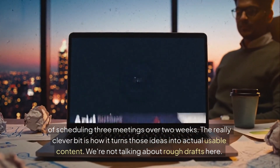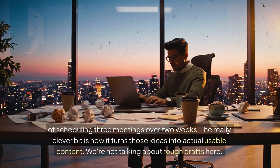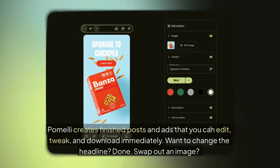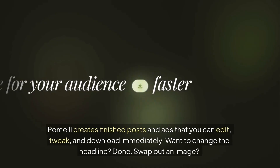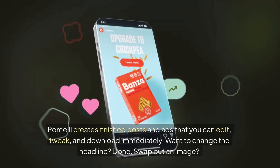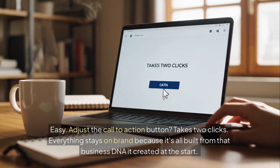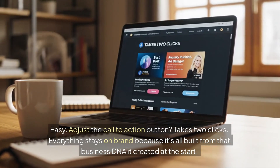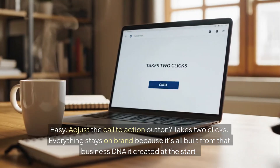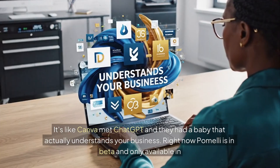The really clever bit is how it turns those ideas into actual usable content. We're not talking about rough drafts here. Pomelli creates finished posts and ads that you can edit, tweak, and download immediately. Want to change the headline? Done. Swap out an image? Easy. Adjust the call to action button? Takes two clicks. Everything stays on brand because it's all built from that business DNA it created at the start. It's like Canva met ChatGPT and they had a baby that actually understands your business.